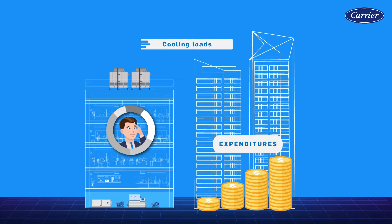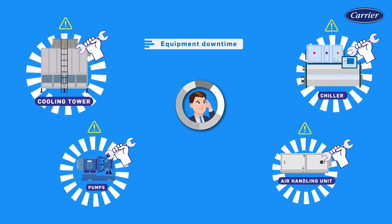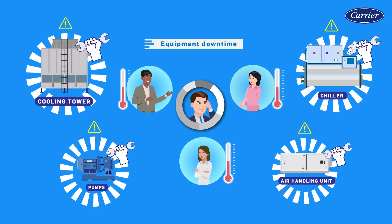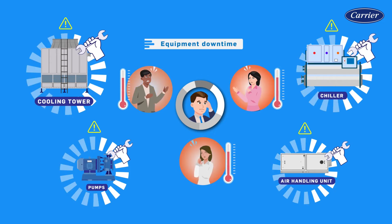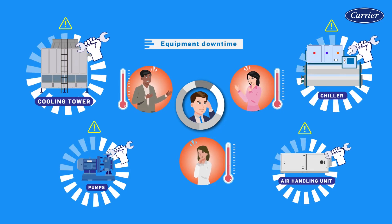How can building owners gain insights on such escalating costs? Most equipment will experience some downtime during its lifespan, which can often be stressful and unpleasant for both occupants and building owners. Can system reliability be improved to minimize downtime?